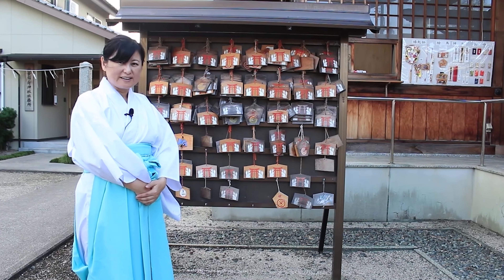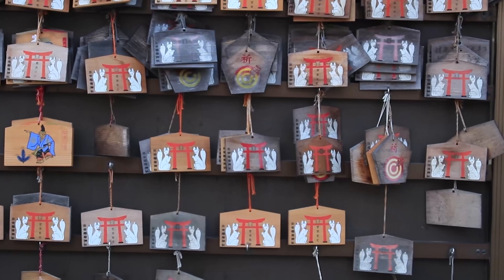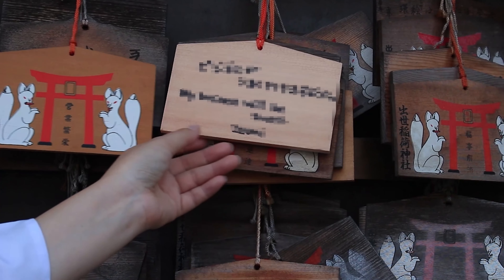Some shrines have a rack like this. This is an ema hanging rack. Ema are wooden tablets for writing wishes. You purchase ema at the amulet office, and then write your wish on the back side of it like this.